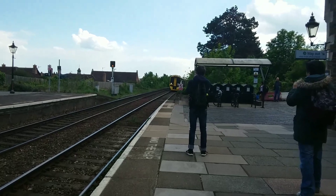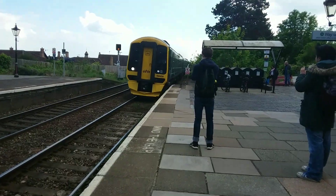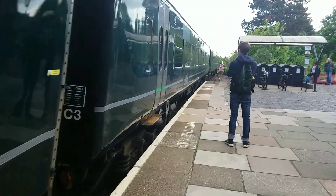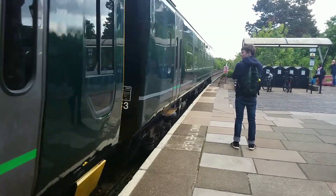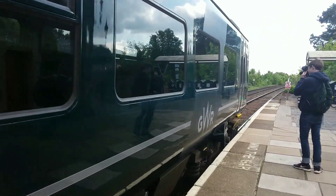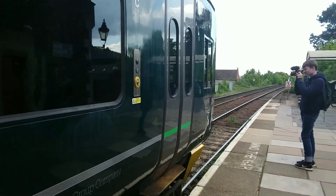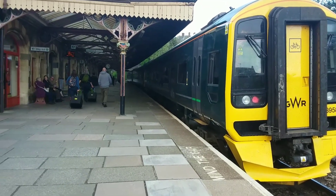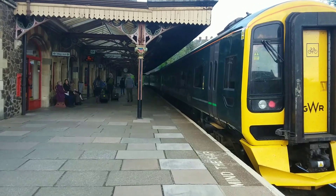Coming back from the ECS siding is 158 958, and this will be on the 16:50 to Bristol Temple Meads. Departing now, 158 958 is on the 16:50 to Bristol Temple Meads.